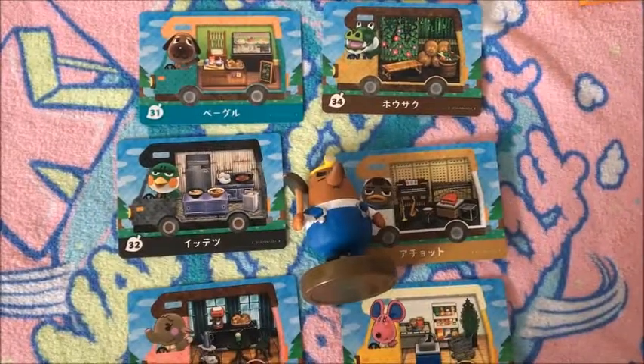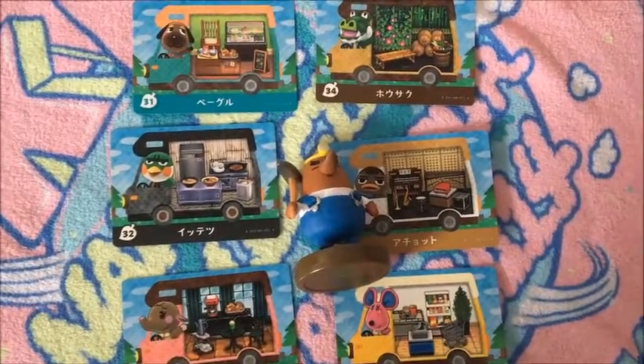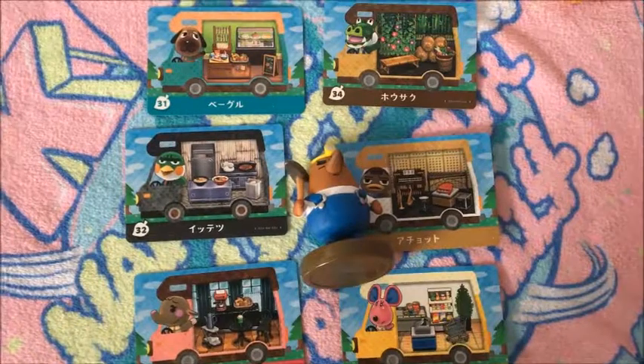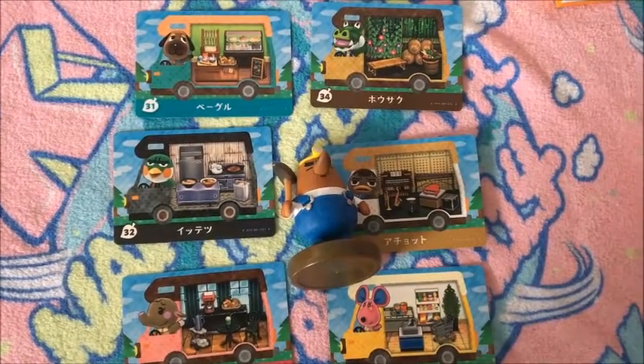So that was the sixth video of the Welcome Amiibo. Resetti was not planned — I just got him today and decided to add him in since he was kind of on his own. So yeah, that's it. Thanks for watching and see you guys next time.